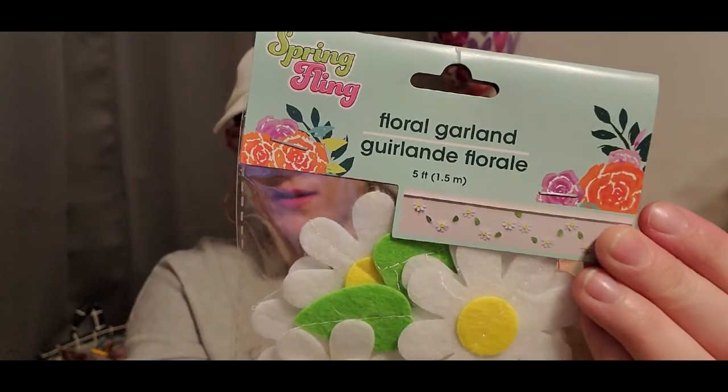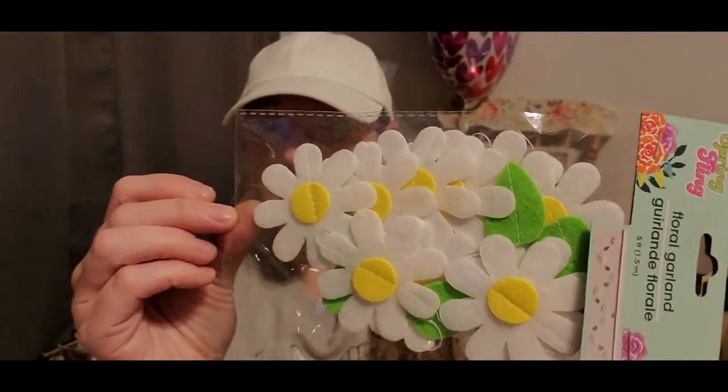My mom also grabbed this floral garland with daisies — it's so pretty. She bought these to string across her window, which is a really good idea. In the springtime I normally get swags put over my curtains to make a swagged look above the rod. If you got a few of these for each window and swagged them across where a valance would normally hang, it would be really pretty. They also had a colored flower garland option.